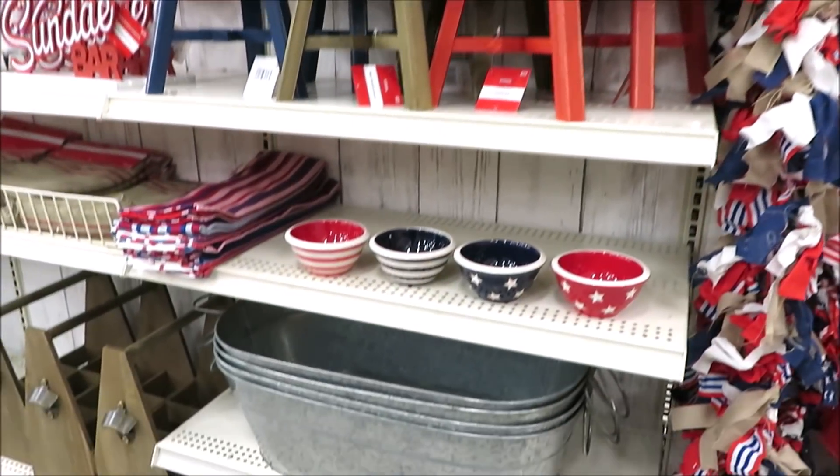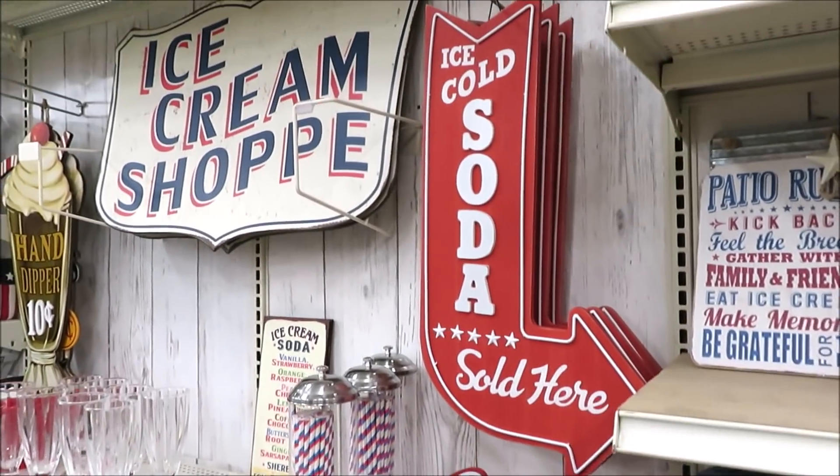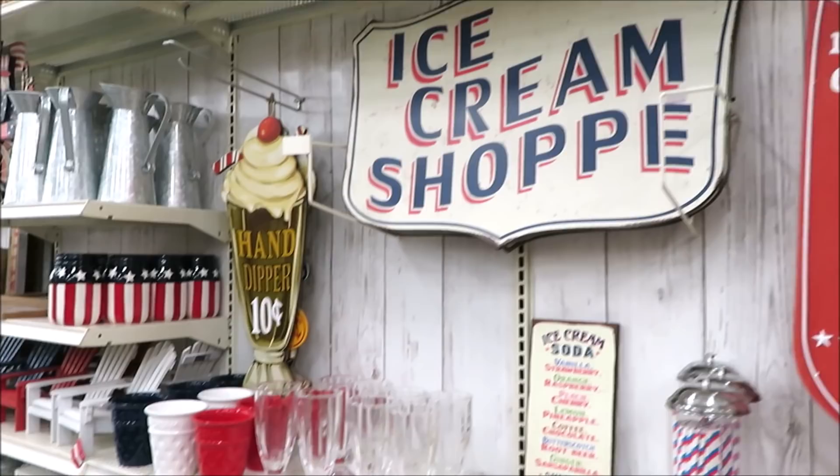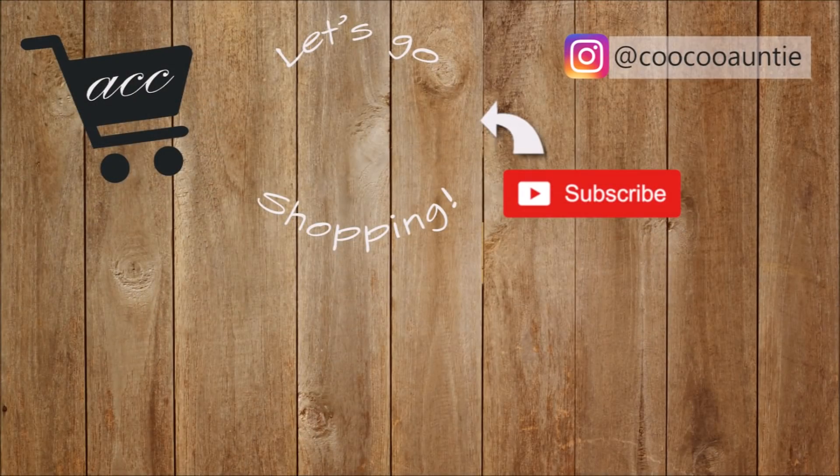I hope you all enjoyed coming along with me to Michaels. Let me know if anything caught your eye down below in the comments. Thank you always so much for watching and I'll see you back very soon.